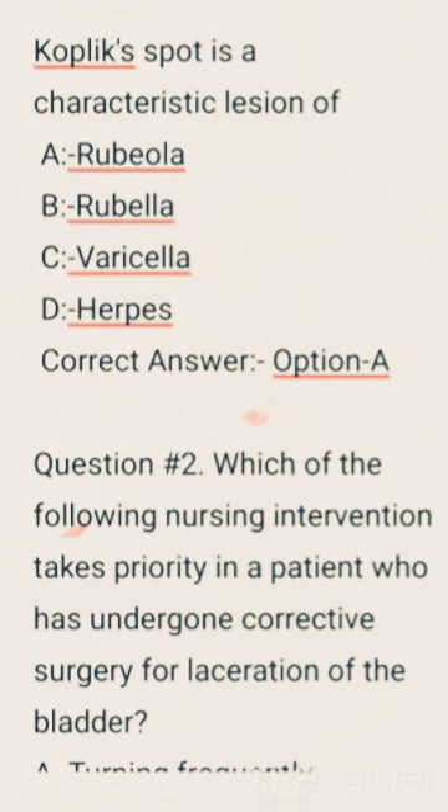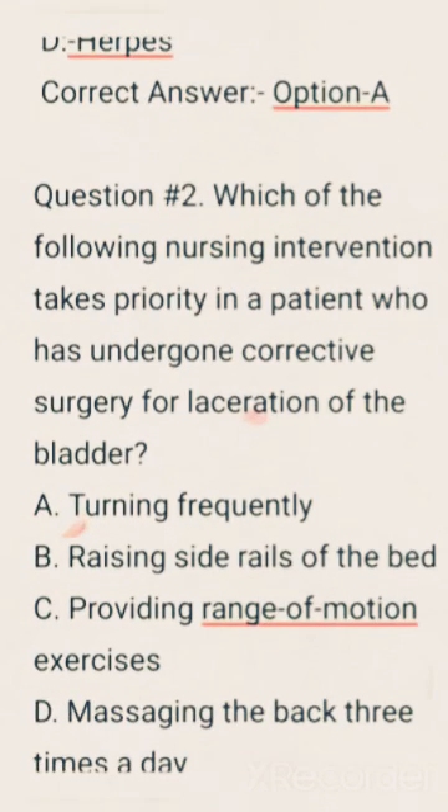Koplik spots is a characteristic lesion of — options are: Rubeola, Rubella, Varicella, Herpes. Correct answer: Option A, Rubeola.